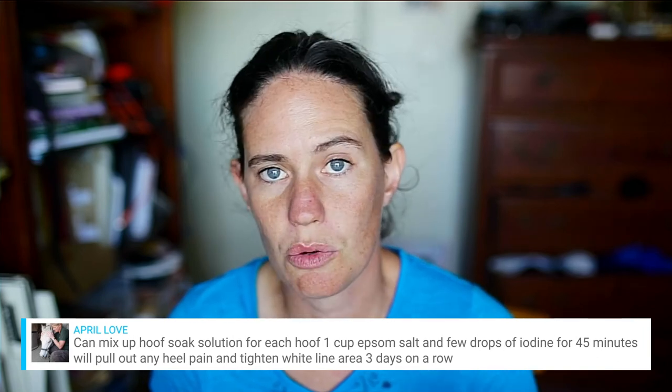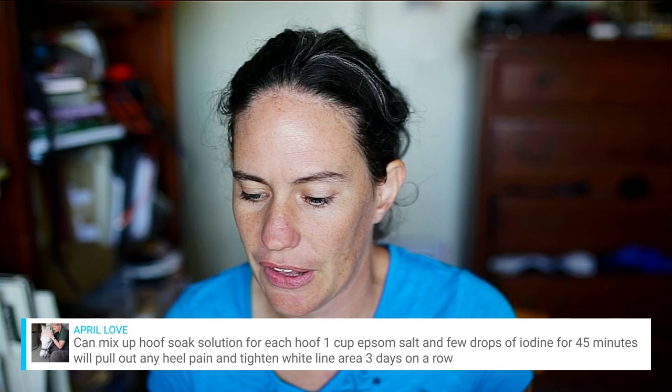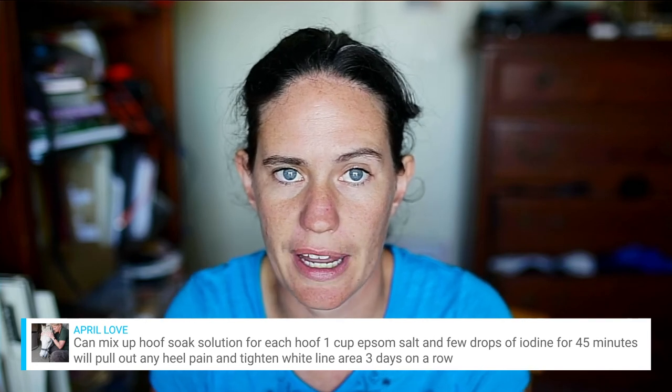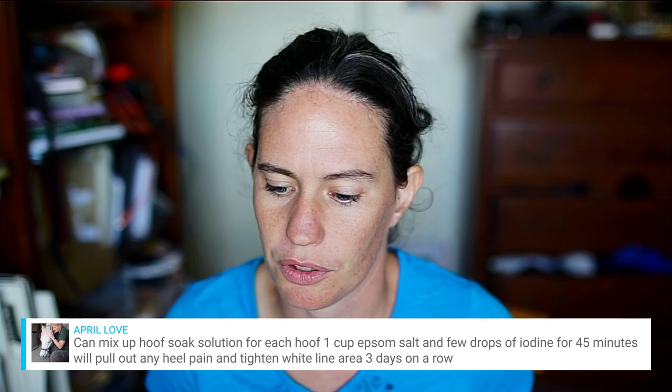A viewer shares a hoof solution: for each hoof, one cup Epsom salt and a few drops of iodine, soaked for 45 minutes, will help with heel pain and tighten the white line area — three days in a row. Epsom salt and iodine are cheap. If you have a horse who is tender in the back, you can do this instead of putting shoes on. It's not going to hurt your horse whether they have heel pain or not. Do your research.